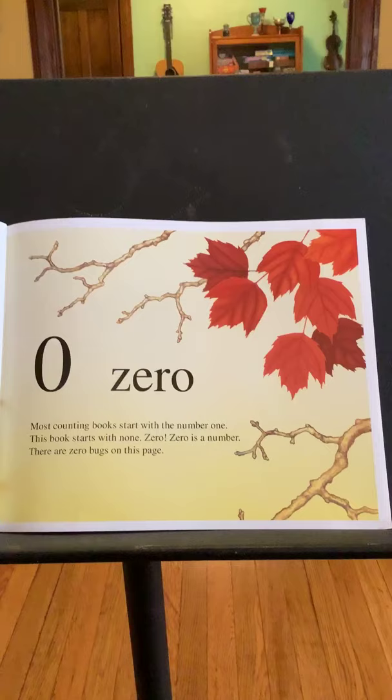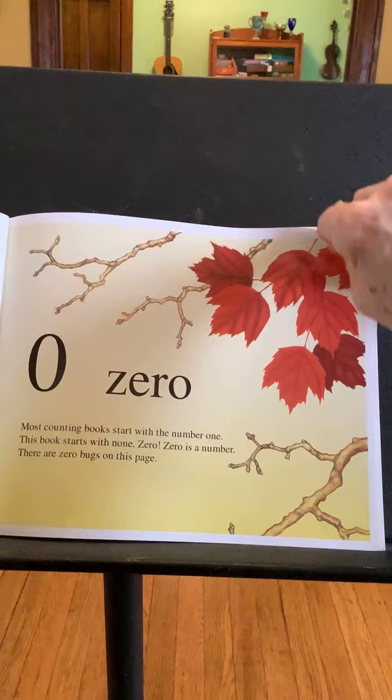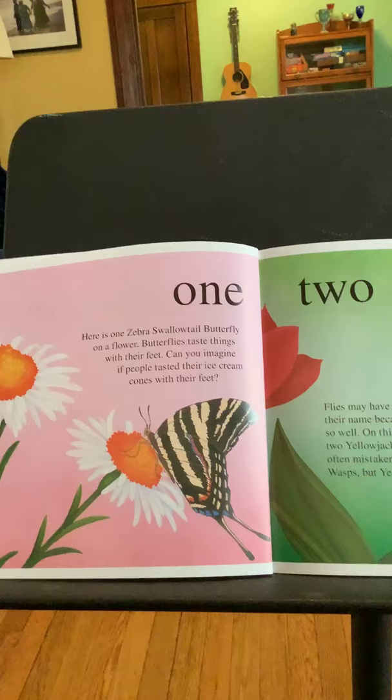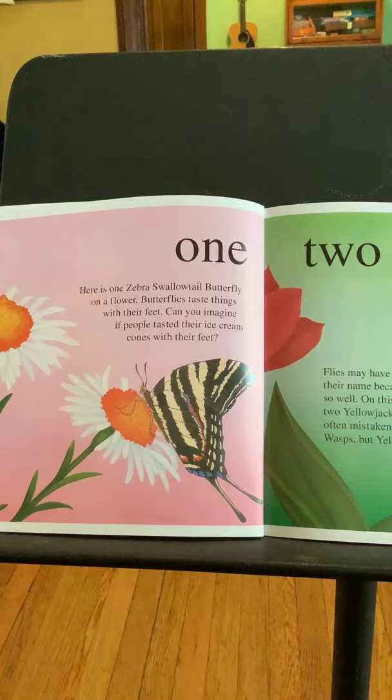Zero. Most counting books start with the number one. This book starts with none — zero. Zero is a number. There are zero bugs on this page. One. Here is one zebra swallowtail butterfly on a flower. Butterflies taste things with their feet. Can you imagine if people tasted their ice cream cones with their feet?